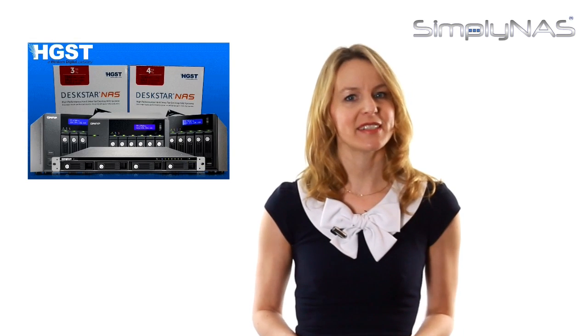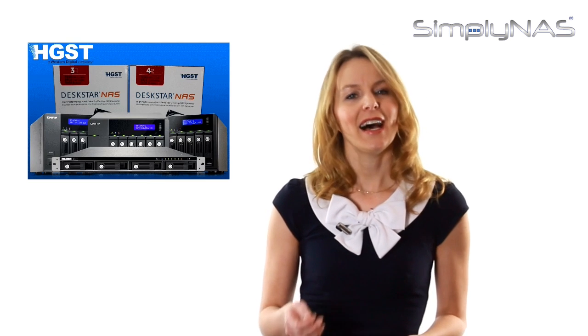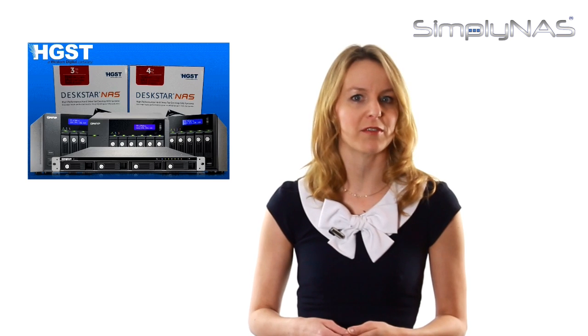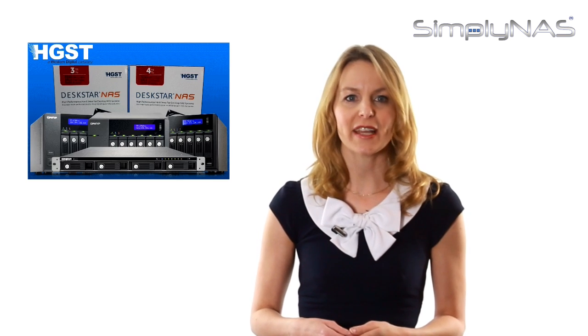NAS systems are simply centralized storage solutions for SME or home users. A NAS system can be easily connected to a network router at home or office, then linked up to a variety of devices like computers, laptops, printers, mobile tablets, and smartphones.